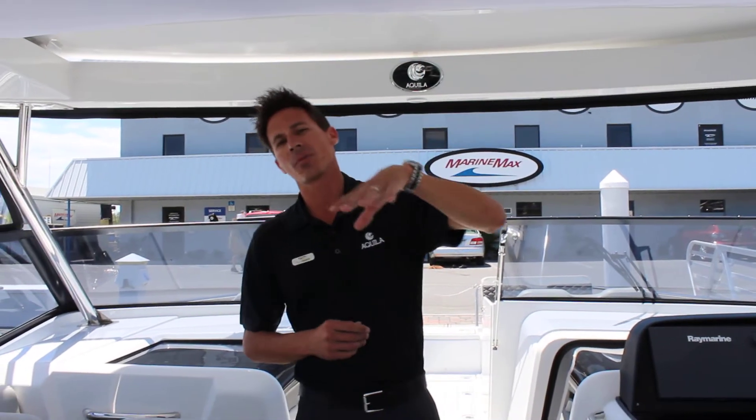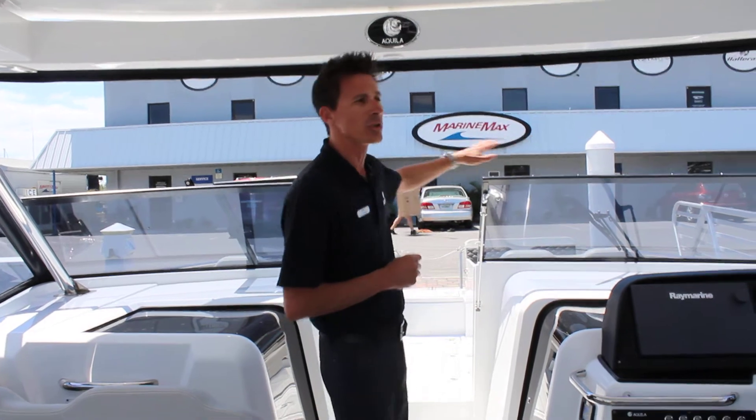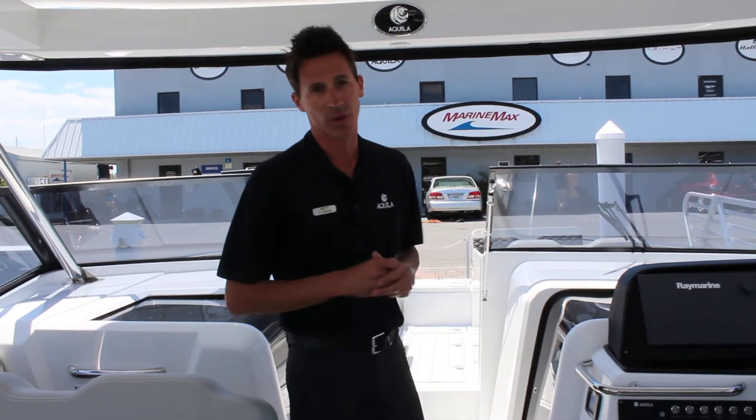This boat is equipped with a sunroof option, so this would open all the way up and give you a completely different feel on the boat. It also has the half windshield. The boat is available with a full windshield and half windshield, so this boat is specced out that way.